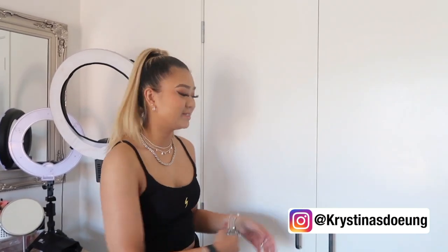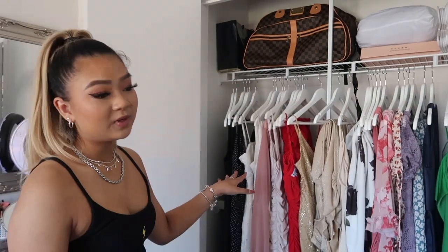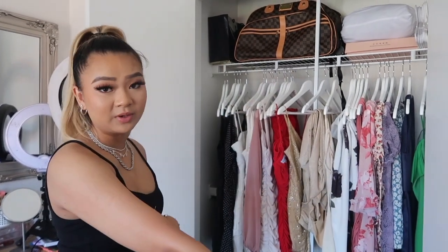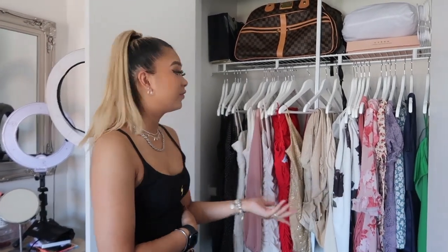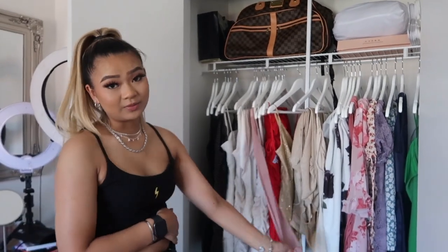Last but not least, I have my closet here. For those who don't know, I have a second business I started towards the end of last year — a dress rental business where I rent out garments at an affordable price. This is where I keep everything, and people can come in and try on dresses in here as well. That's why I have the full-length mirror — so you can try on dresses and look at them on yourself. It's a little empty at the moment because a lot of my dresses are actually rented out this weekend.